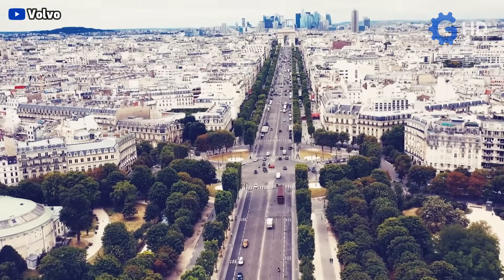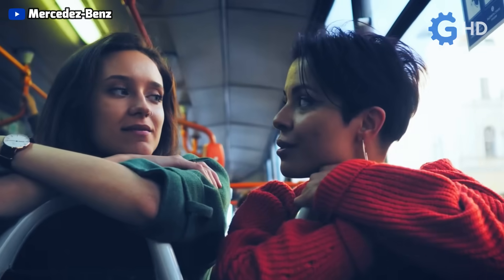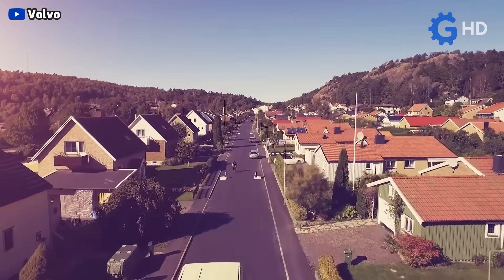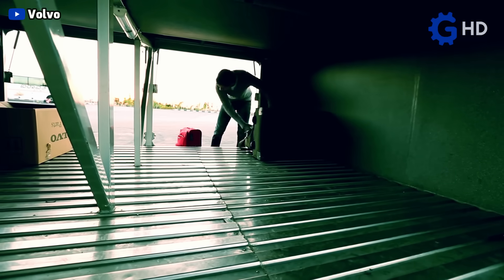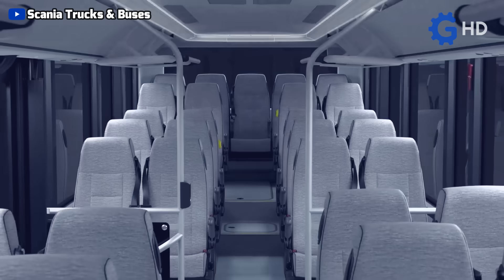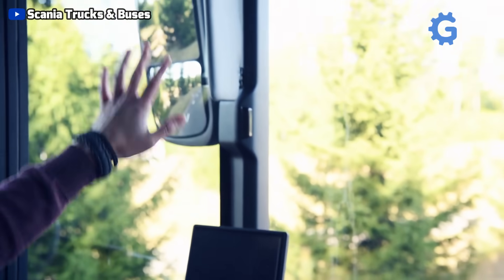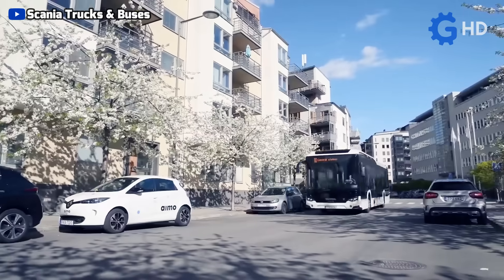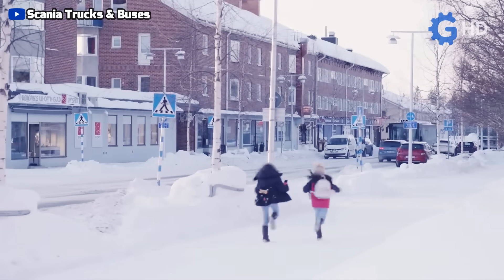The first principle is space optimization. By locating all the mechanical parts toward the rear, the entire central and front space of the bus is completely freed up, allowing more space for both passengers and luggage. In long-distance travel buses, this allows the lower part of the bus to be completely free for large amounts of luggage while maintaining a comfortable area for passengers inside. It also facilitates the integration of more seats, translating into higher revenue and profitability. In the front, the driver can have better visibility through huge panoramic windshields, making it easier to detect obstacles such as other vehicles, cyclists, or pedestrians — crucial when driving in crowded urban areas.